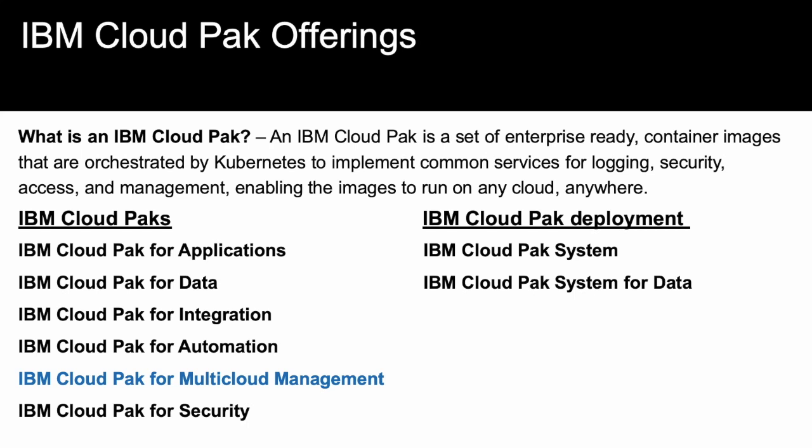IBM Cloud Paks have replaced ICP, or IBM Cloud Private, and foundationally all run on the Red Hat OpenShift container platform. There are currently six IBM Cloud Paks: Cloud Pak for Applications, Cloud Pak for Data, Cloud Pak for Integration, Cloud Pak for Automation, Cloud Pak for Multi-Cloud Management — which is where IBM's modern data protection capabilities fall — and the latest, IBM Cloud Pak for Security.